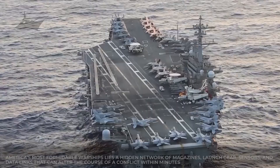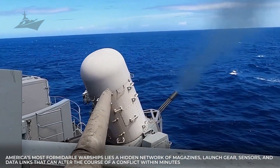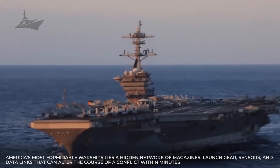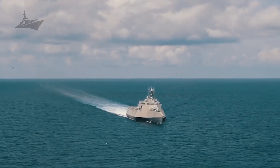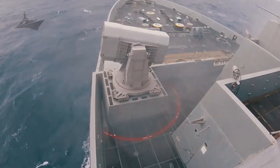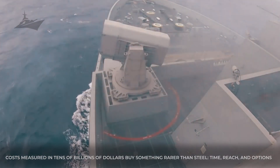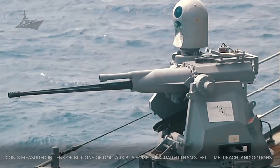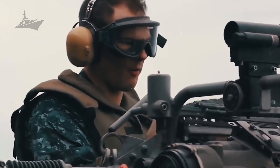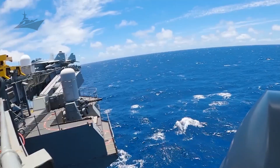Right beneath the flight deck of America's most formidable warships lies a hidden network of magazines, launch gear, sensors, and data links that can alter the course of a conflict within minutes. The newest Ford-class carriers concentrate capabilities that once required entire fleets, and they can sustain those operations day after day. These ships are not merely symbols — they are engines of strategy, costs measured in tens of billions of dollars by something rarer than steel: time, reach, and options. Something quietly integrated below the waterline ties this arsenal together in a way most viewers never hear about. We will reveal it later in this video.